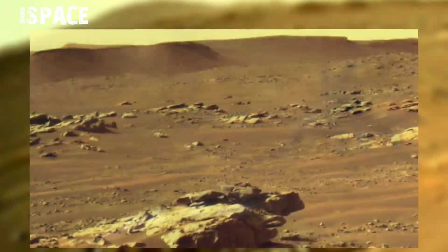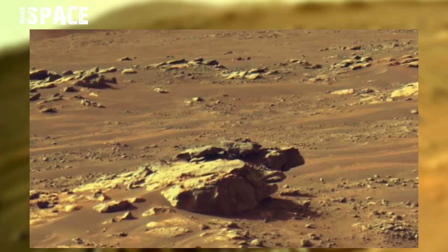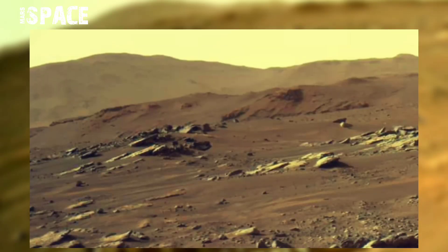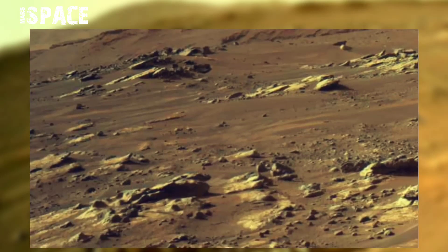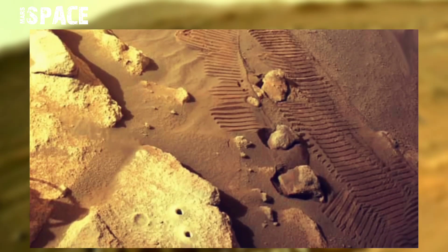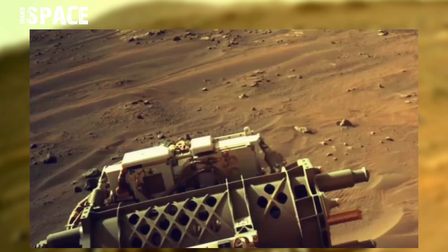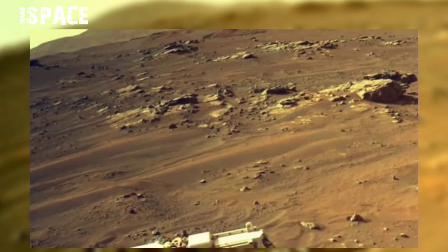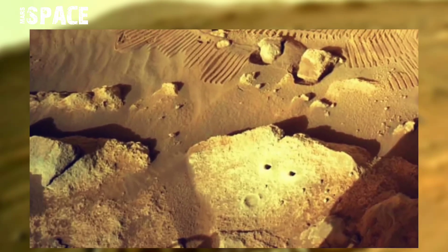Today I bring you again to the area where Perseverance currently stands, with new images of the surrounding environment. In these latest images you will find the marks of the rover's wheels on the ground. The cover image is certainly very evocative. The rover is now free to resume the mission and has a long way to go ahead.